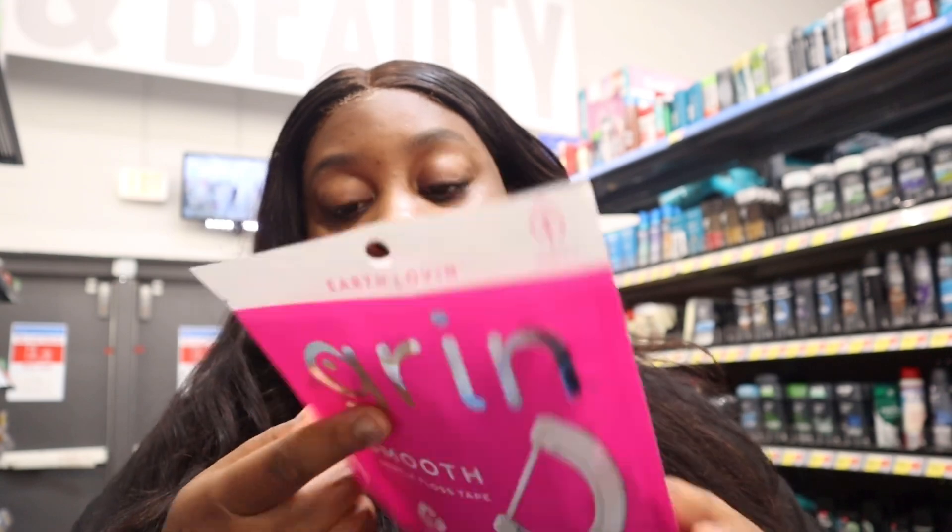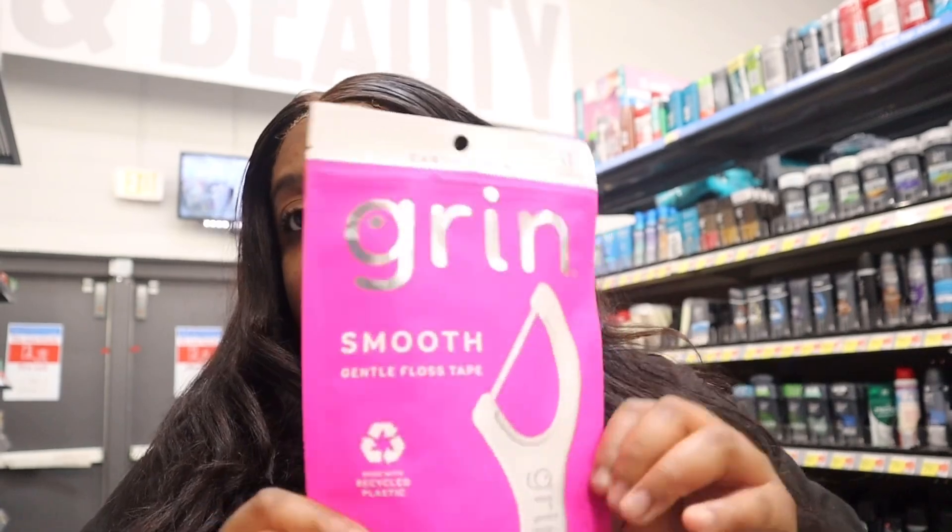So I'm getting this floss pick — it's a grind, it's smooth. Hopefully it's gentle with my teeth because my gums be bleeding. It has 75 pieces in here, so we're going to get this.